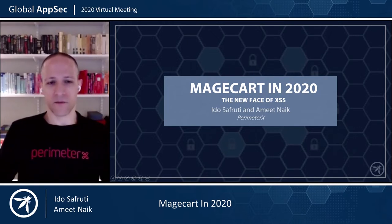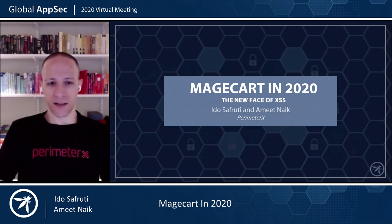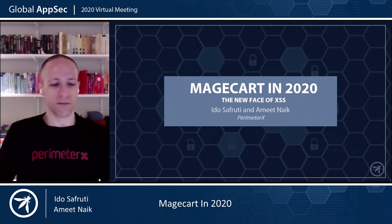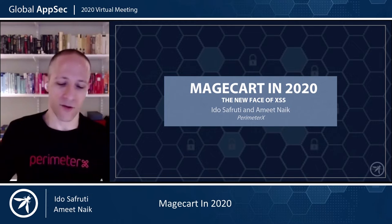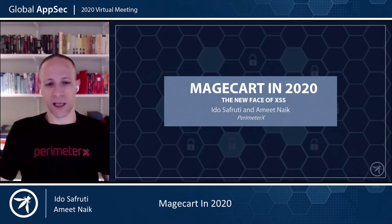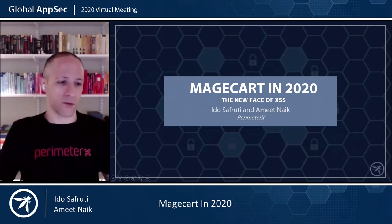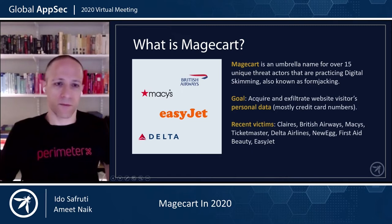Hi everyone. I'm Ido Safruti, co-founder and CTO at PerimeterX, and with me is Amit Naik, a security evangelist with us. We're going to talk today about Magecart in 2020, which we call the new face of XSS or cross-site scripting, and the new vulnerabilities and the attack vector there. PerimeterX is a web application security company, and we're doing a lot of research around all kinds of application abuse, and Magecart is a major phenomenon that we're researching to protect our customers.